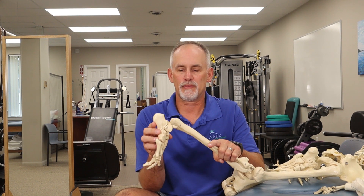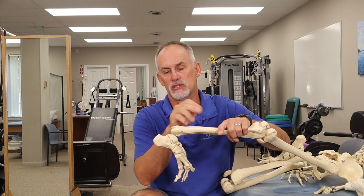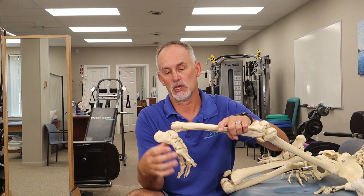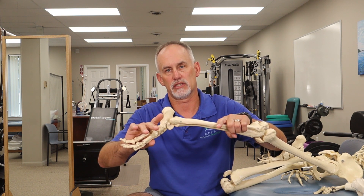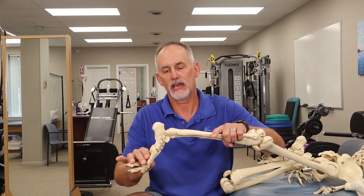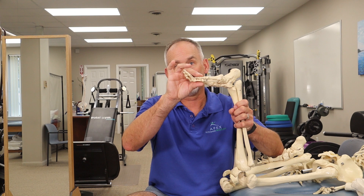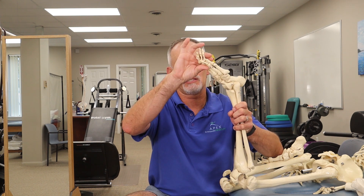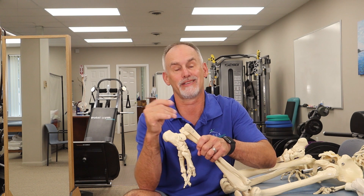In certain positions, even with a full thickness Achilles tear, the patient can move the foot somewhat. With a full thickness tear, the attachment to the bone is basically loose. The foot will adopt a more vertical posture. When you ask the patient to actively move it, they can do it a little in some positions, but once you bring it higher where gravity is acting more on it, it's hard for them to push down and plantar flex their foot.